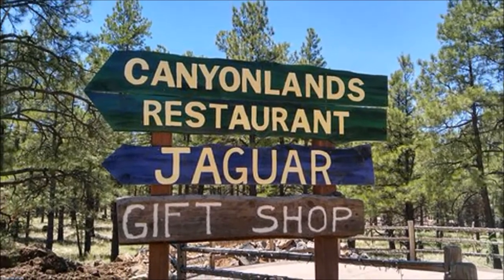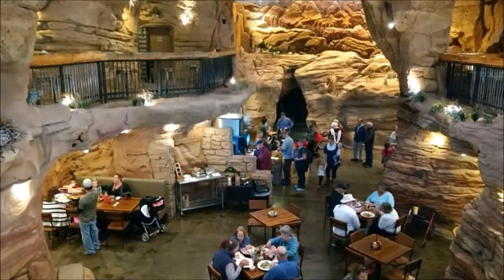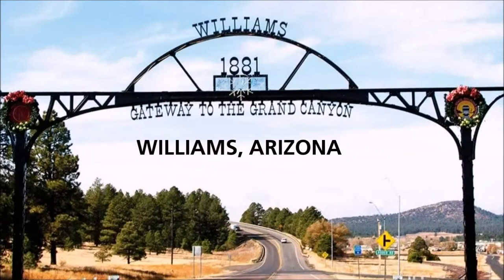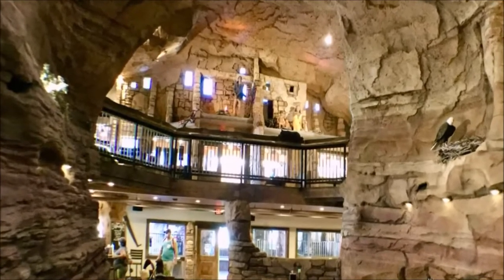Canyonlands Restaurant at Bearizona — it's all about theme and casual fast food when it comes to the Canyonlands Restaurant within the Bearizona Wildlife Park in Williams, Arizona. Probably the most uniquely designed restaurant on the restaurant scene recently.